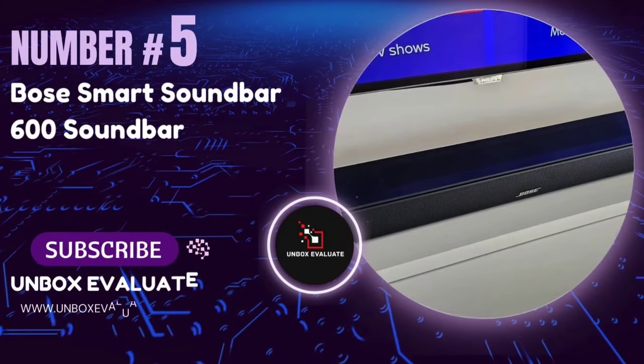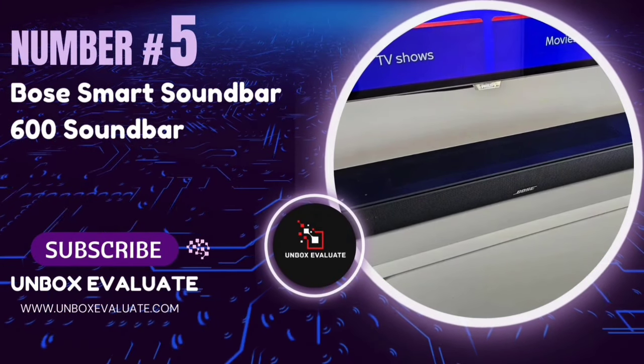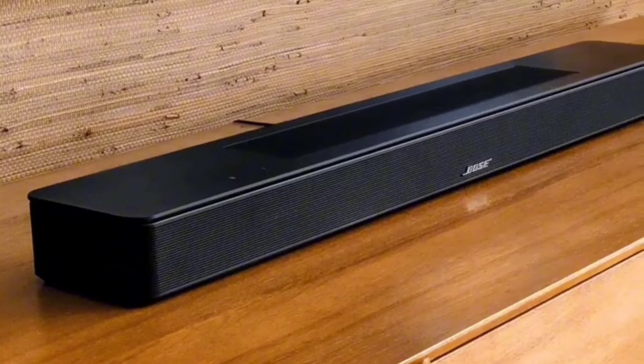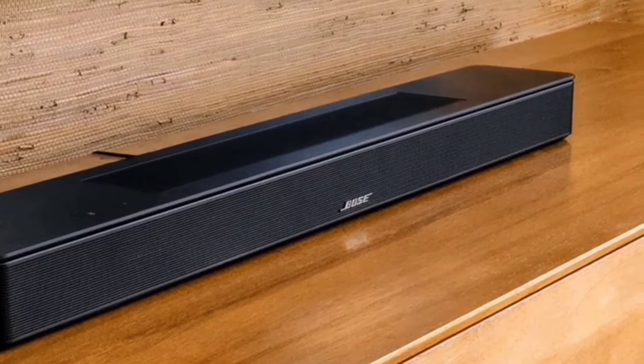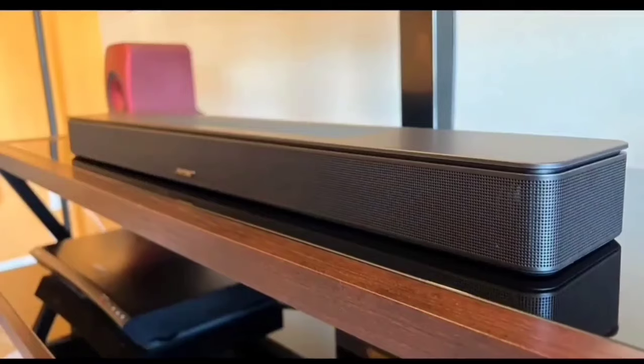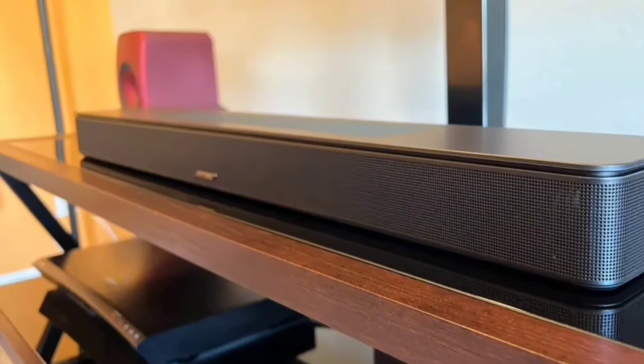Number 5: The Bose Smart Soundbar 600. This compact yet powerful soundbar promises an immersive audio experience for all your entertainment needs. Let's break down what makes this soundbar a standout in its category.